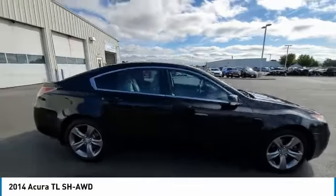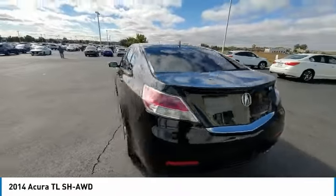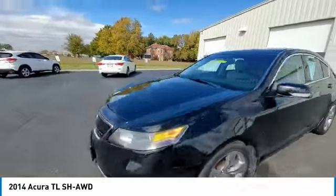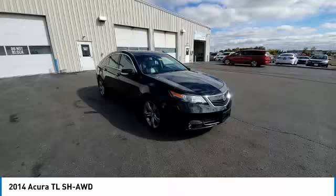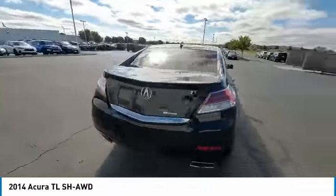You are going to love the 2014 TL. The Acura TL is a strong choice for people looking for a midsize luxury vehicle, offering a typically spacious Acura interior. This car is loaded with high-tech features and receives top scores in crash tests.